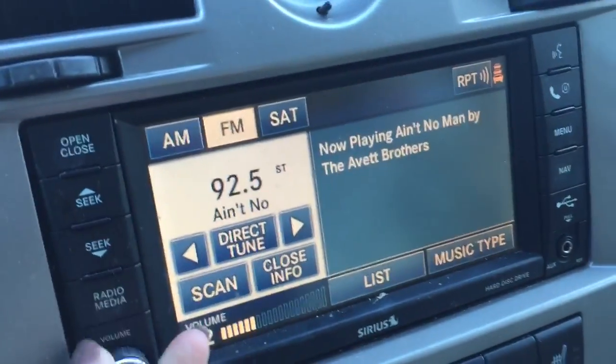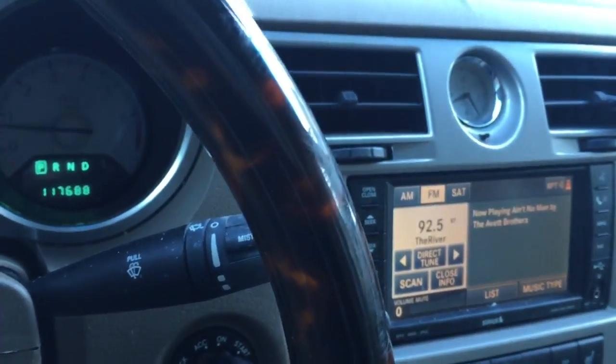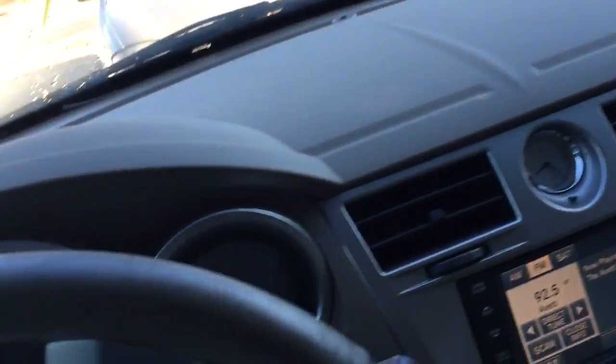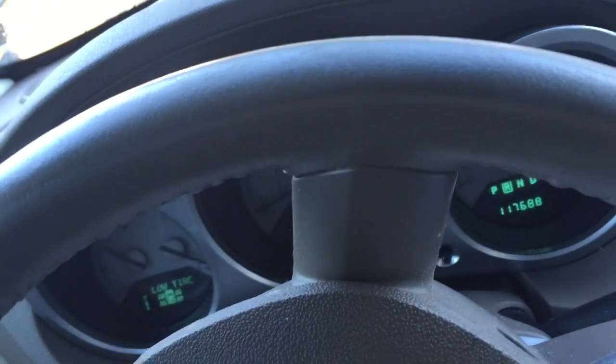117,000 miles. Radio works. Heating and AC works. I'm trying to look things good, although I do have a flat, so it doesn't want to move too much.